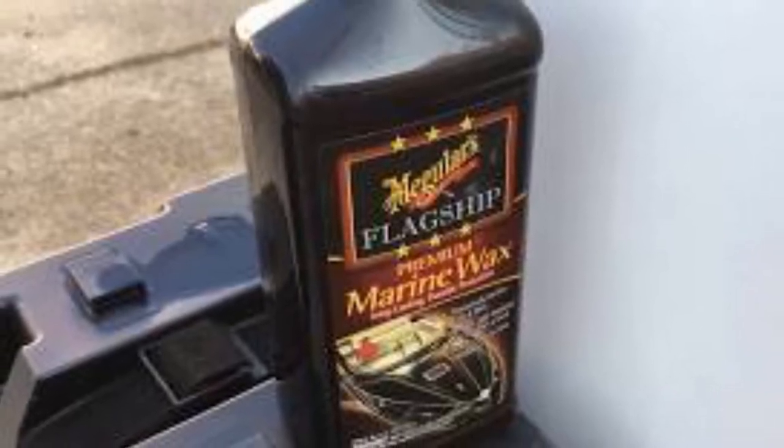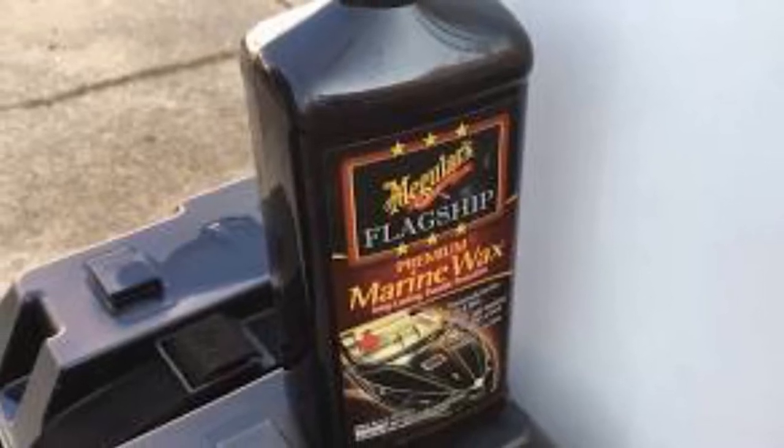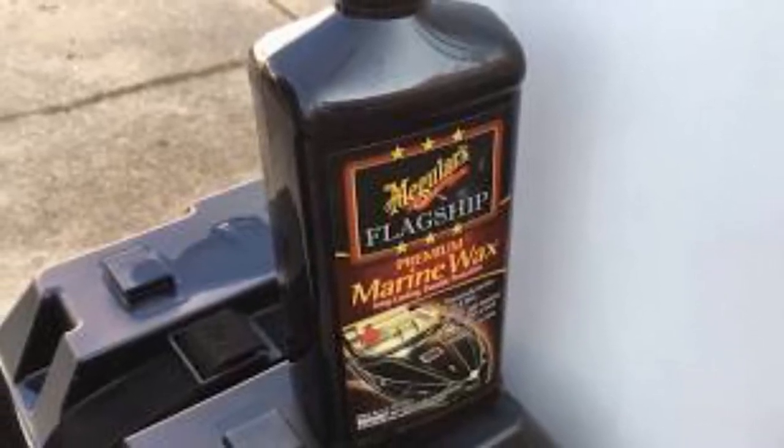Although buyers may be dissuaded by the word 'marine' in Meguiar's product title, manufacturers promise that their products are quintessential for boaters and RVers alike. This wax offers enduring protection to all fiberglass and gel coat surfaces, no matter what type of vehicle you own. All in all, it's a no-hassle product dedicated to producing a shine you won't believe.